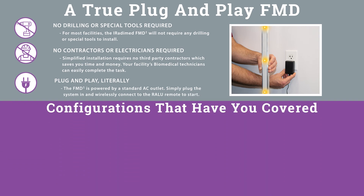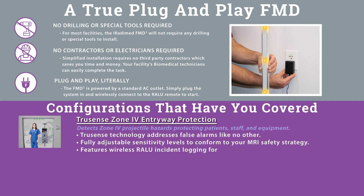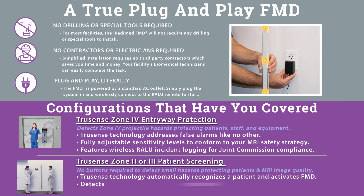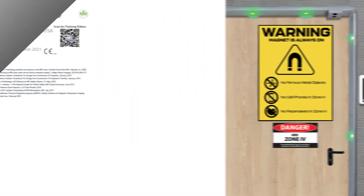IRATIMED provides all the configurations to have you covered. The TrueSense Zone 4 Entryway Protection detects Zone 4 projectile hazards protecting patients, staff, and equipment, with fully adjustable sensitivity levels and wireless RALU incident logging for Joint Commission compliance. The TrueSense Zone 2 or 3 patient screening requires no buttons to detect small hazards, protecting patients and MRI image quality. TrueSense technology automatically recognizes a patient, activates the FMD-1, detects small ferrous objects that can cause image artifact, and identifies potential burn risks from ferrous objects before the scan starts.